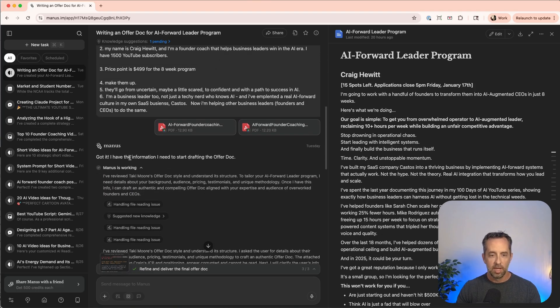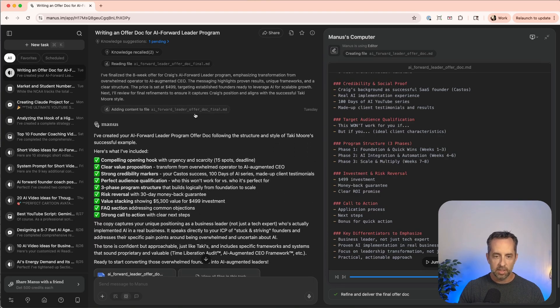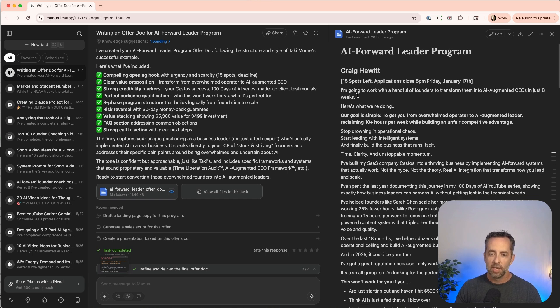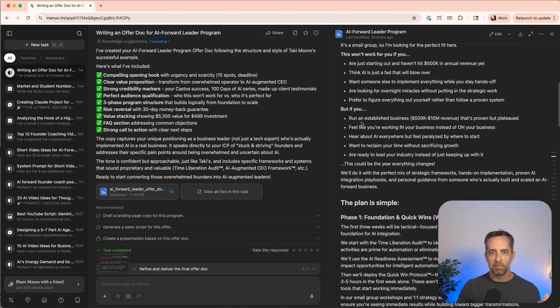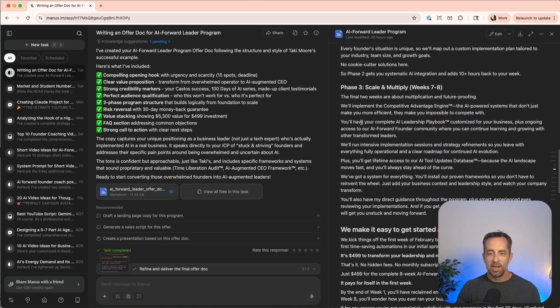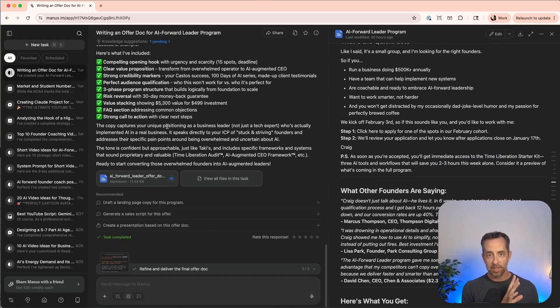I gave it all the additional information — some of which were entire documents that Manus had created for me separately. It created a plan and went away to create the offer doc. The output: 'I'm working with a handful of founders to transform them into AI-augmented CEOs in just eight weeks.' This replaces having to schedule a sales call — I just send this doc and people decide. Manus created this; it's really in-depth and follows a template proven by someone I trust. This is the most simple Manus use case I've had this week, and it's a great place to get started.